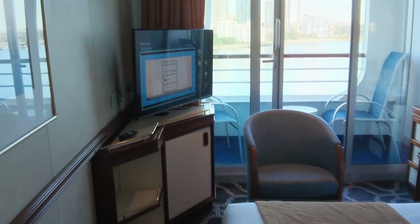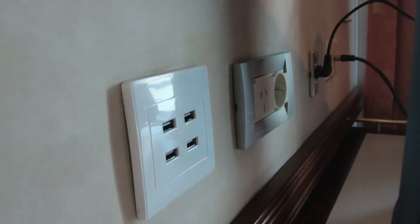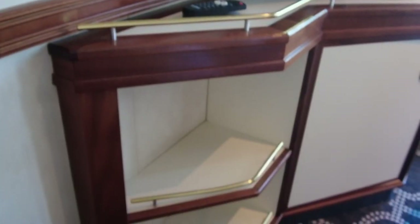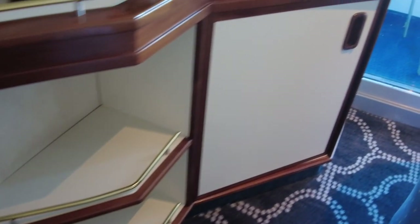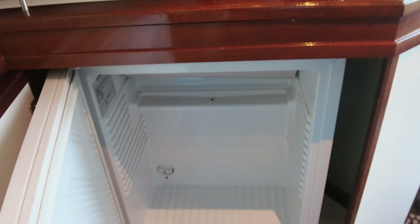There's a flat screen television and behind that are your main power points. There's one Australian outlet, a European outlet and a four slot USB-A outlet, which is really handy for charging devices. There's also a US style outlet available at the vanity. A bar fridge is located under the television.